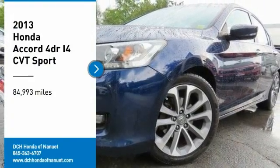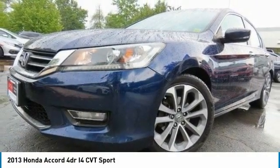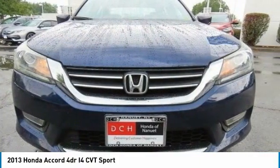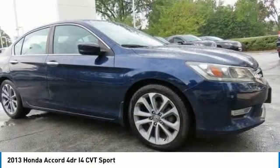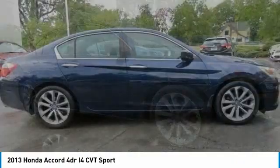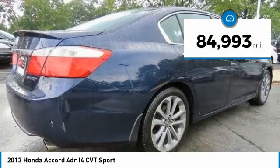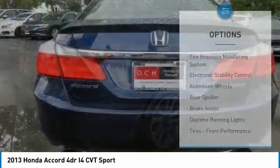Come test drive the 2013 Honda Accord. Ingeniously simple, yet overflowing with luxury and technological creativity. All that and more in the Accord. This vehicle has less than 85,000 miles. Here are some of this vehicle's great options.